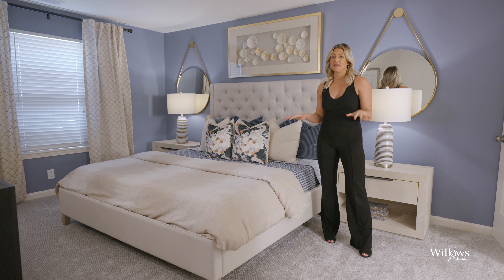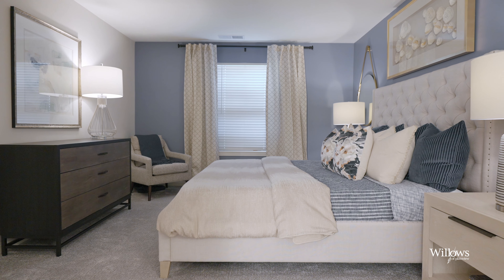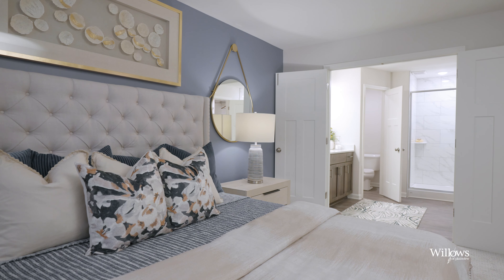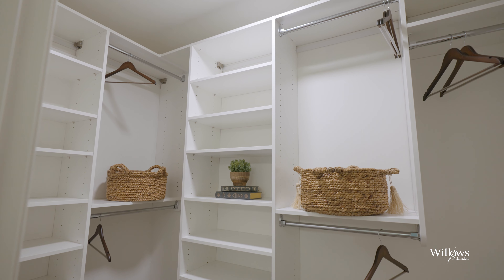Here we are in the primary suite. Check out the size of this space — it feels like a luxury hotel. You have this oversized bedroom with French doors opening up to this well-appointed bathroom. You've got quartz countertops, a walk-in shower, and a custom closet. I love this space.